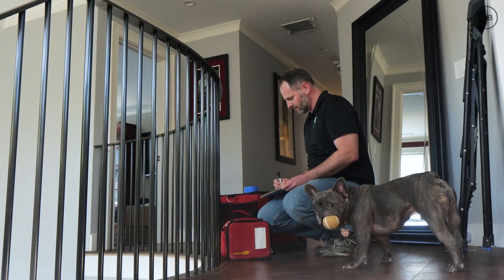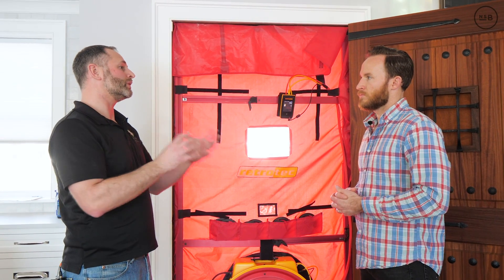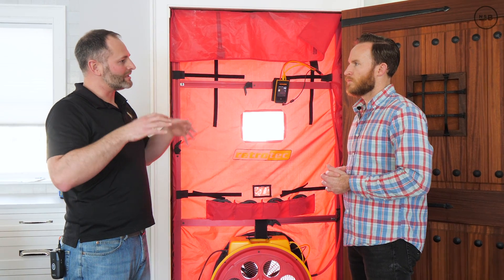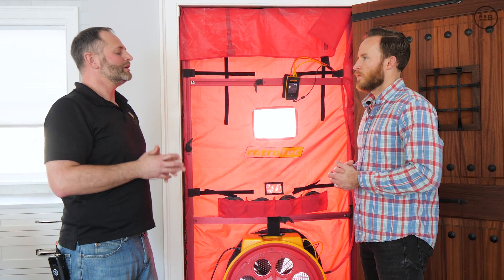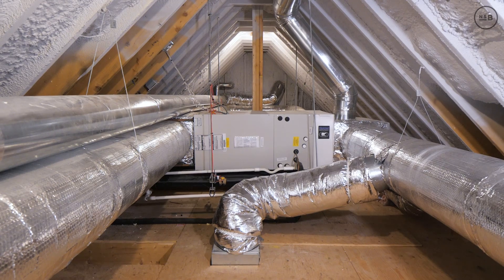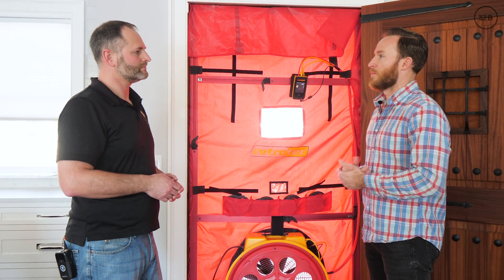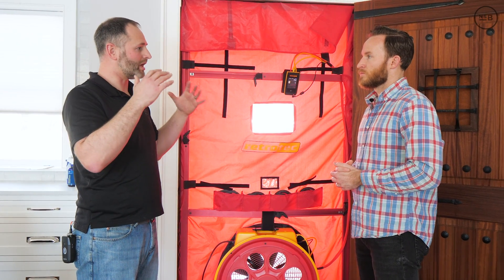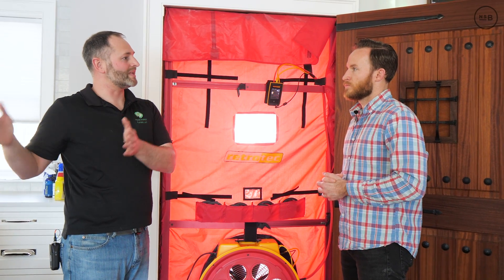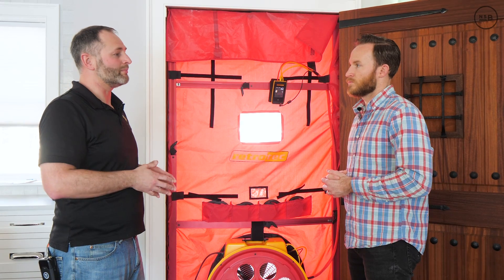We're also going to be testing the ductwork — looking at how leaky it is. In this particular house it's all inside the thermal envelope, but we want to make sure that air is getting delivered to where it needs to be. Because here we did a hot roof — the entire roof is foamed and the equipment is within that space. If heat is escaping it's really not being lost into cold outside air. But if the ductwork is too leaky, you might have a room that stays cooler in winter and too hot in summer because it doesn't get enough airflow.